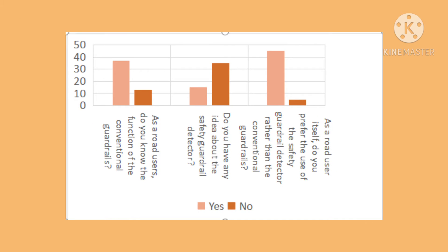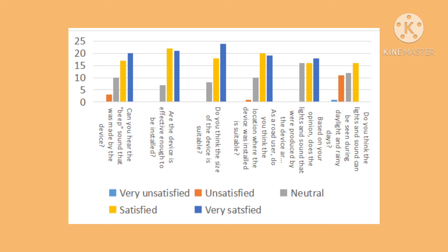The graph above showed that most respondents know the function of the conventional guardrail. The majority of respondents were unaware of the existence of the safety guardrail detector. The graph concludes that respondents preferred to use the safety guardrail detector instead of the conventional guardrail. The graph shows a majority of respondents were satisfied with the function of the product. The accuracy results across 50 respondents proven that the product is effective and should be installed, and the objective is still considered successful.